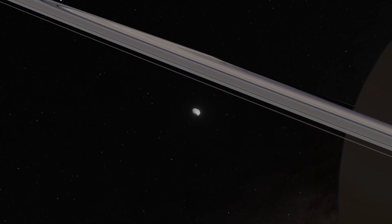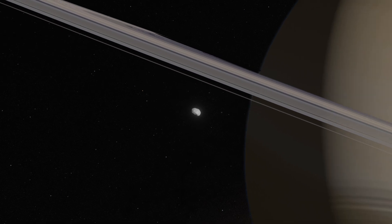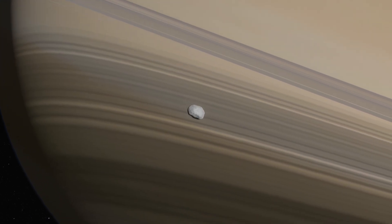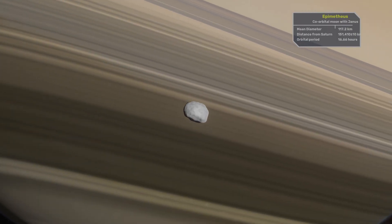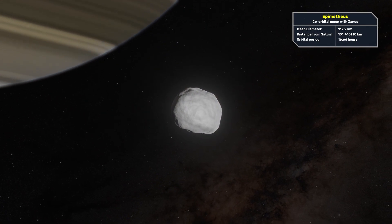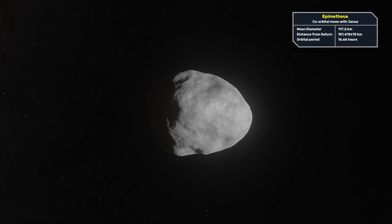The next two moons, Epimetheus and Janus, are co-orbital moons, which means they switch orbits with each other. Depending on which moon is in the inner orbit, they take approximately 16 hours and 40 minutes to complete one orbit. The inner moon orbits around 30 seconds quicker.